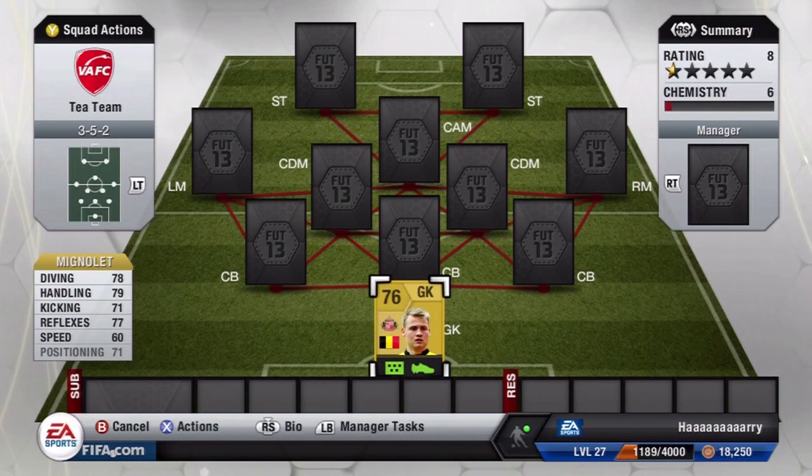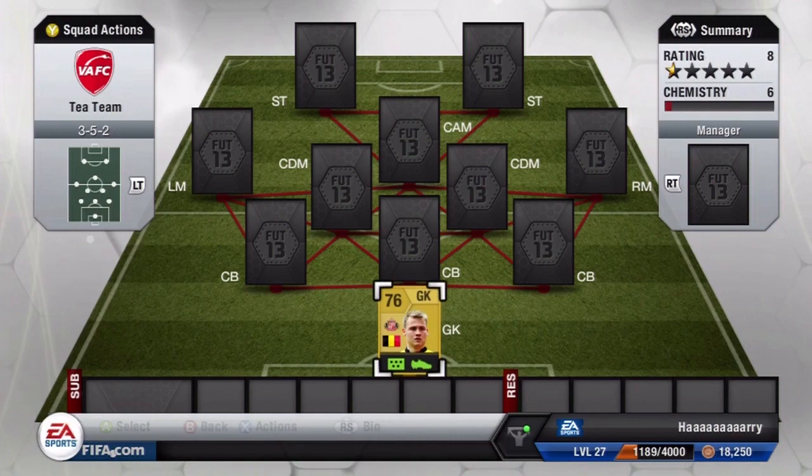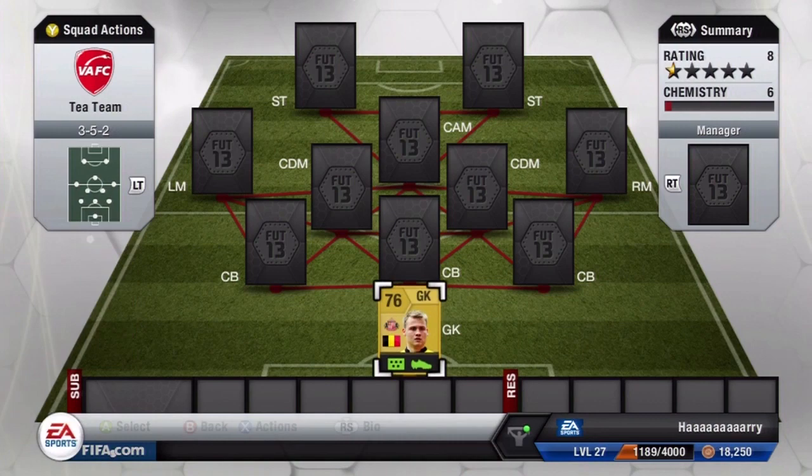Starting off in goal we have Mignolet. This guy is a very solid goalkeeper — he has 78 diving, 79 handling, 71 kicking, 77 reflexes, 60 speed and 71 positioning. He stands at six foot four tall, which is a good height for a goalkeeper. All in all a very solid keeper; doesn't really let much in and hasn't made any horrific errors for me so far.